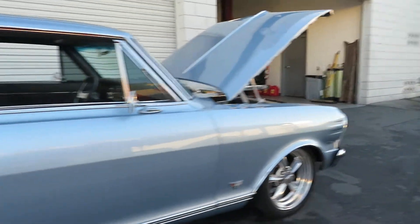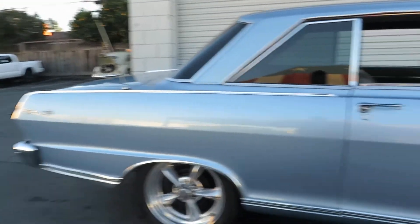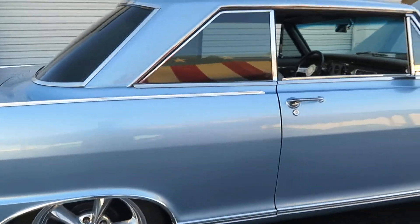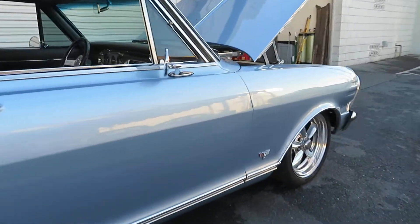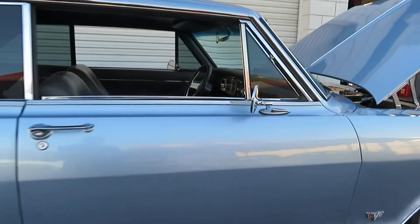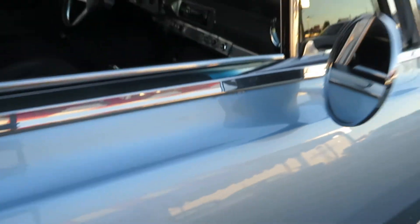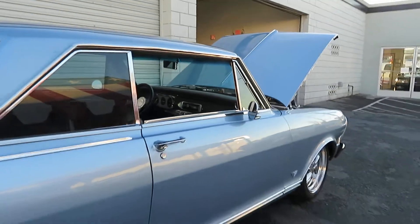The body is in real good shape. I wouldn't call it show quality, but it is really beautiful — above driver quality. There are minor chips right over here near the door, and a couple of places there's some chipping, as you can see, right over there. Overall, just in beautiful shape.